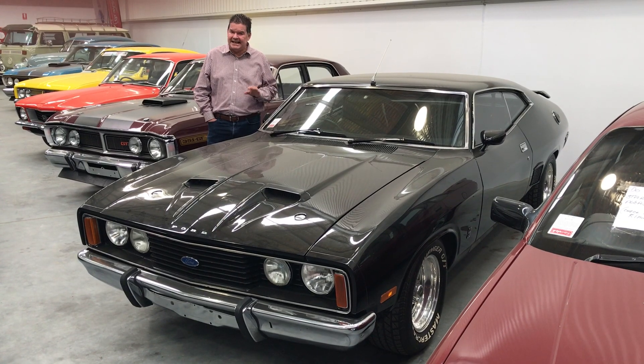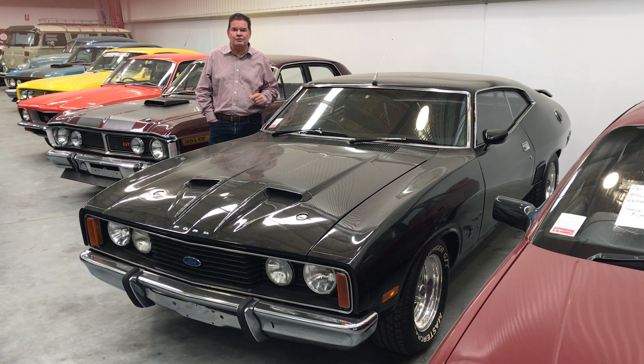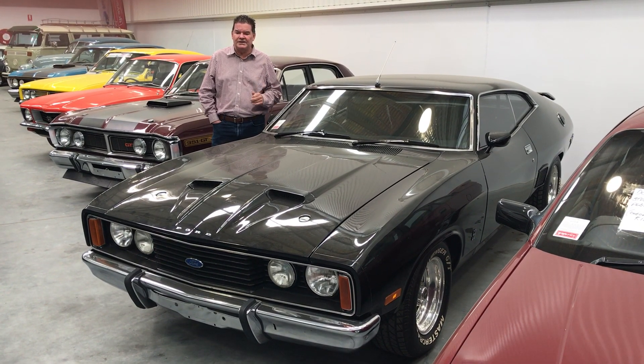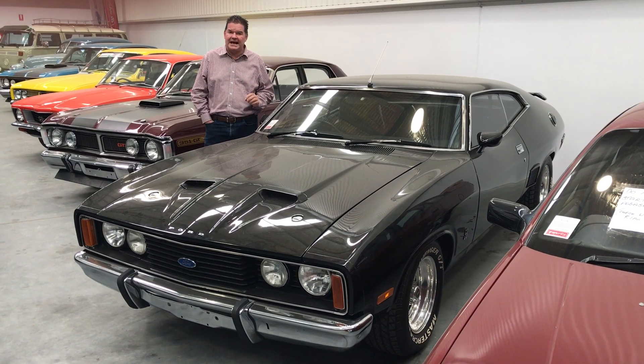The one we've got today is an XC. It is running a 351 engine with a 5-speed gearbox and a 9-inch rear end. The engine and gearbox have been fully reconditioned. It's finished in black with black trim.